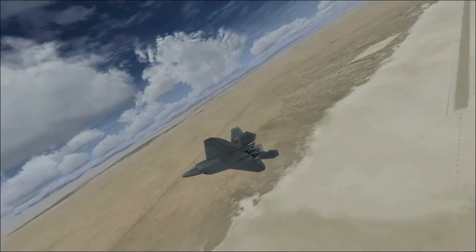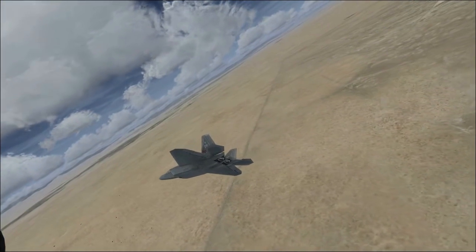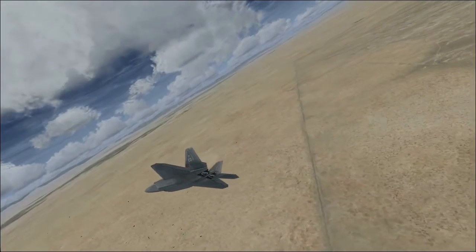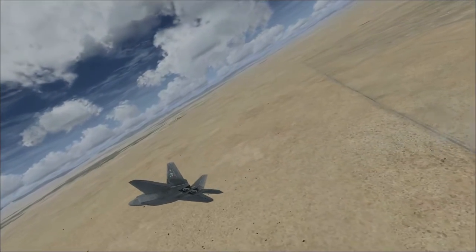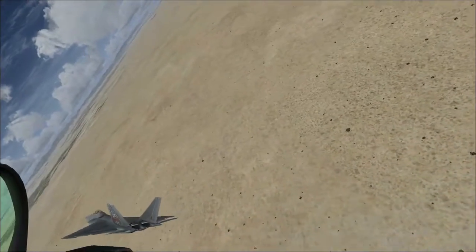The Raptor was built to actually maneuver at high altitude, above 50,000 feet, and to be able to go up there and what we call Super Cruise — essentially go supersonic, faster than the speed of sound, without using the afterburner, so I don't use a lot of fuel.